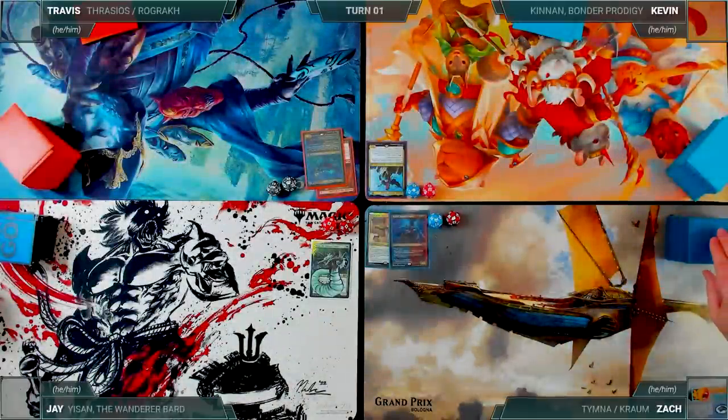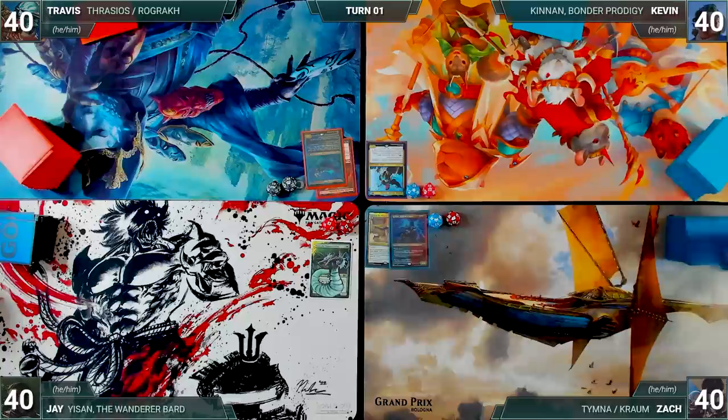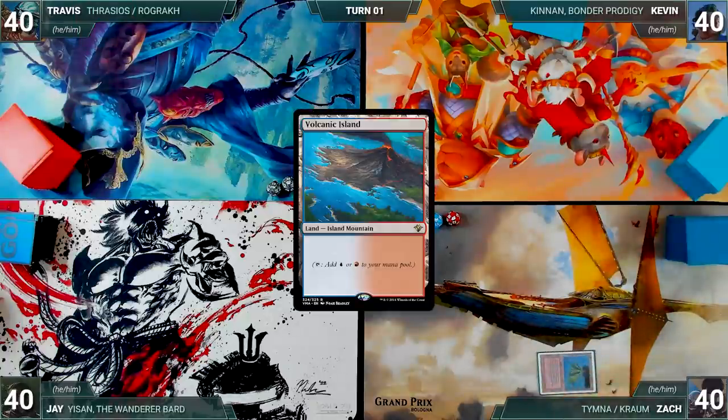Kevin's opening hand contains a Wooded Foothills, Breeding Pool, Incubation Druid, Lightning Greaves, Consecrated Sphinx, Island, and his London mulligan is a Forest. Without further ado, let's kick off this undeniable, unbelievable, uncanny game. Zach had the best sunburn tattoo and gets to start us off.